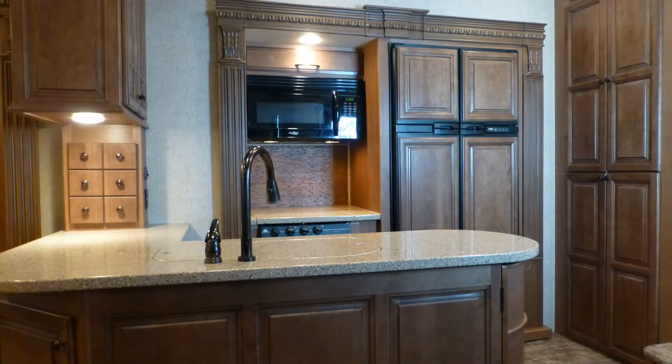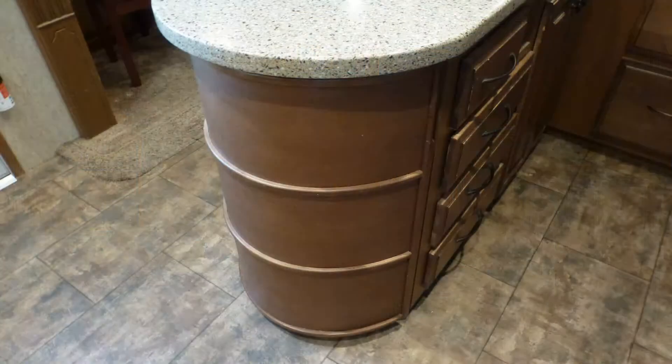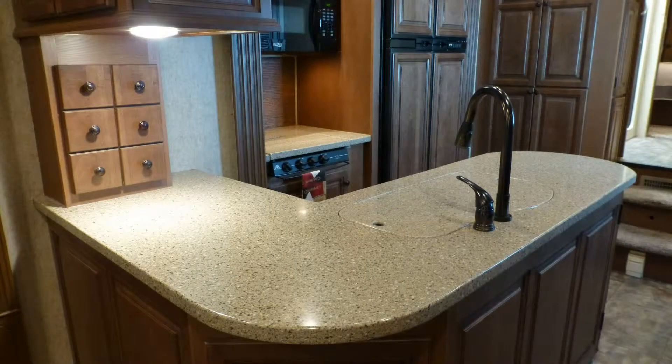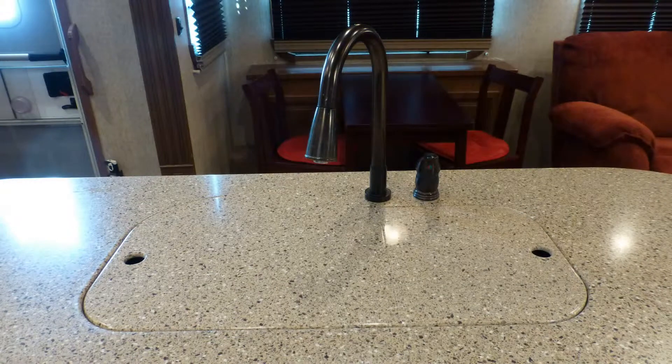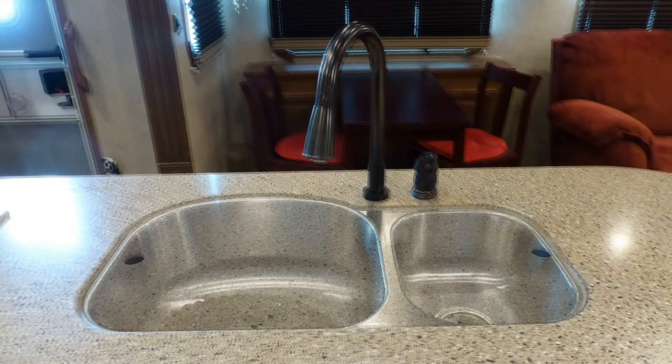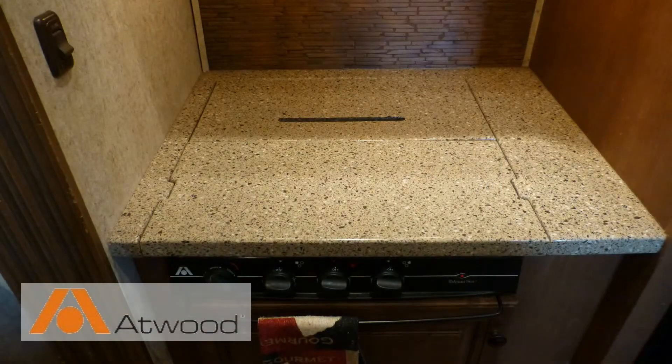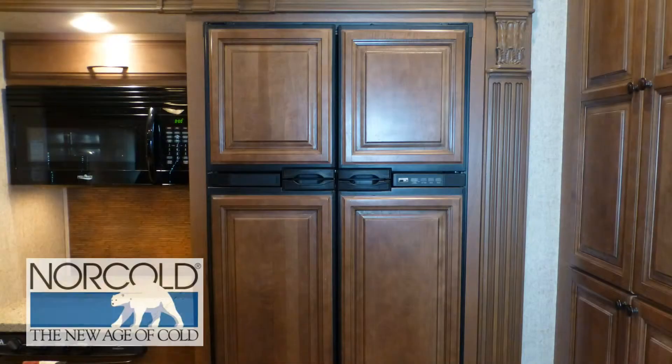Luxury entertaining is made easy with the nicely equipped kitchen, which includes a large amount of counter space and storage. High-end solid surface countertops with wrap-around island. Stainless steel under-counter double sink with high-rise faucet with temperature memory. Convection microwave, recessed three-burner cooktop, and four-door refrigerator freezer with ice maker.